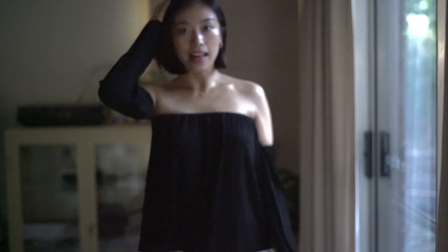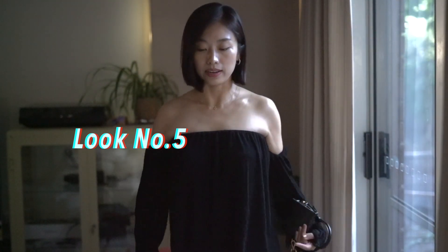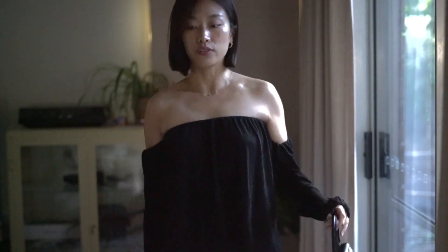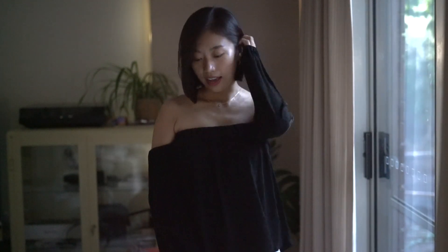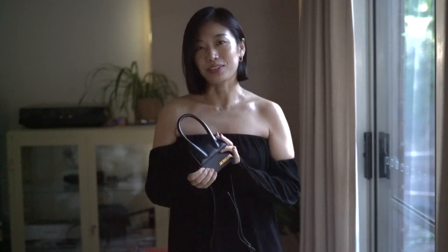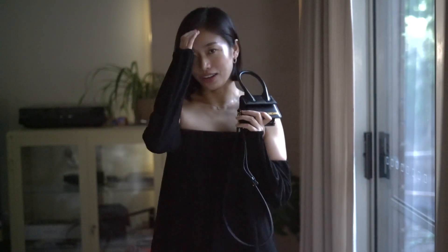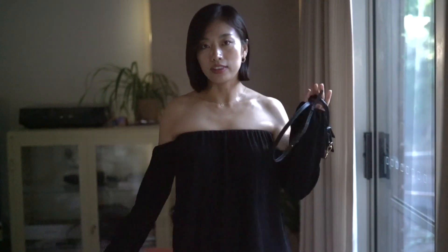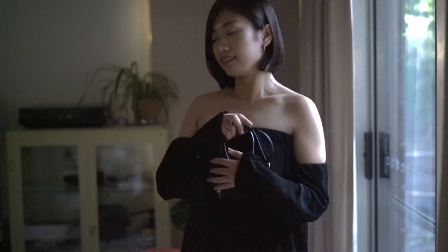Alright guys, last outfit of today. I'm wearing a black top that's a bit longer, so it covers a little bit of the skirt — it looks really nice. I kept using this same bag, sorry — I recently purchased it, so if you want to see the review I'll put the link down below. I think this outfit is really good for everyday wear, a date, or just casual — it's a bit of everything and feels really comfortable.